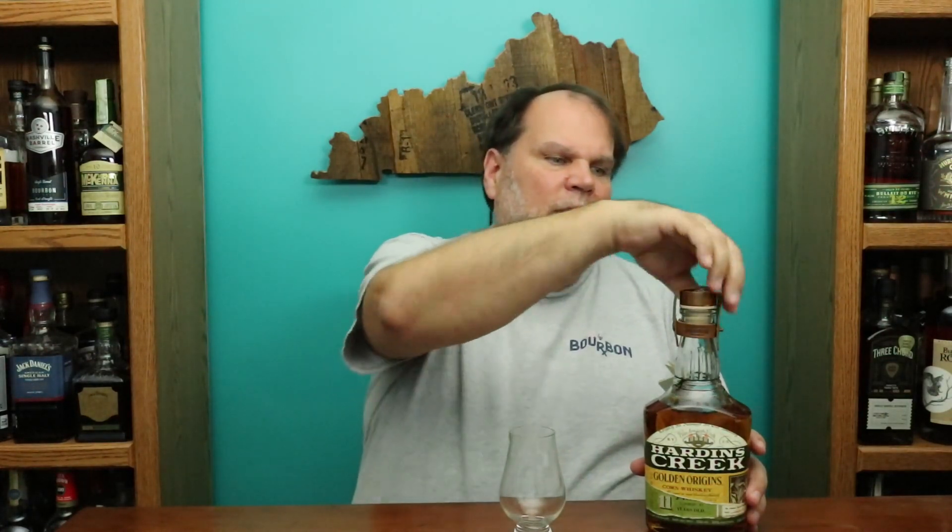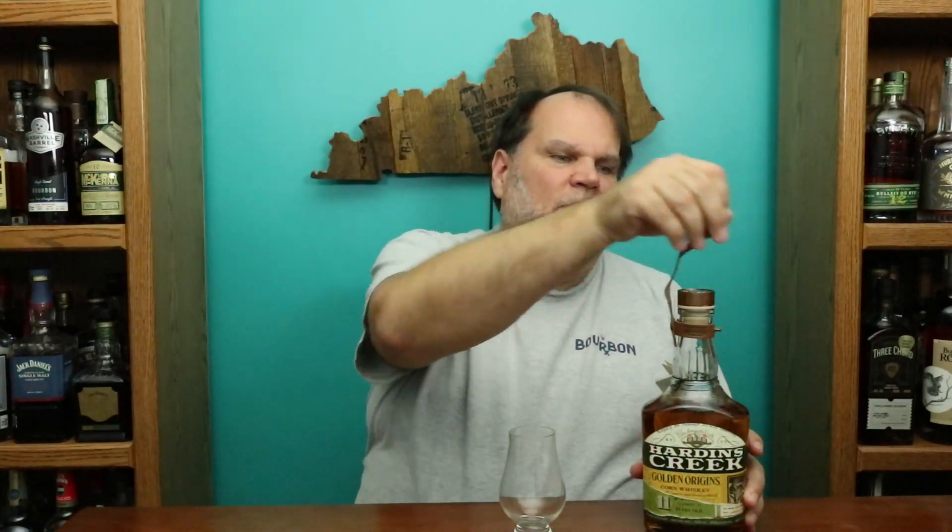Like all the other Hardin's Creeks, it has this cool leather strap on it, which makes it kind of cool. You've got to undo that, and it's got a nice metal stopper on here, which is very nice.